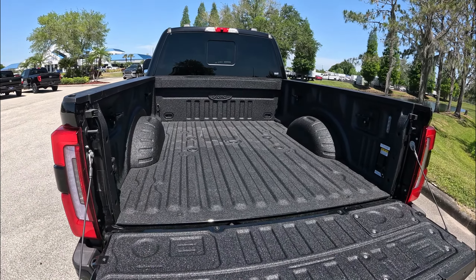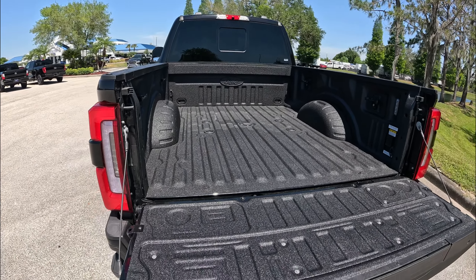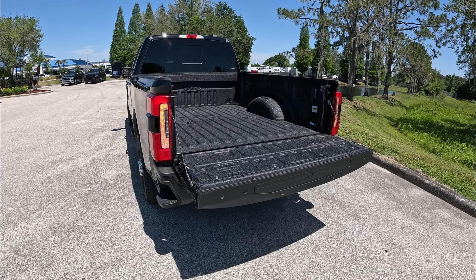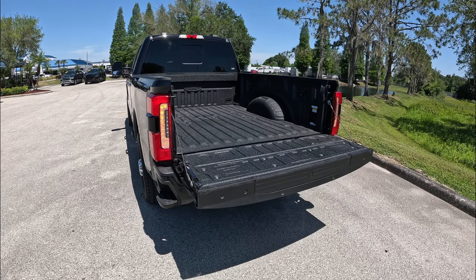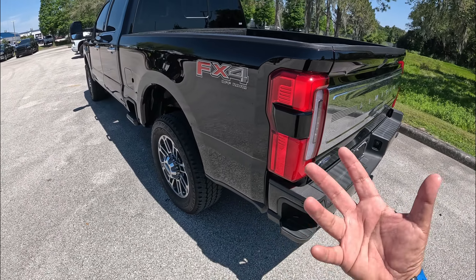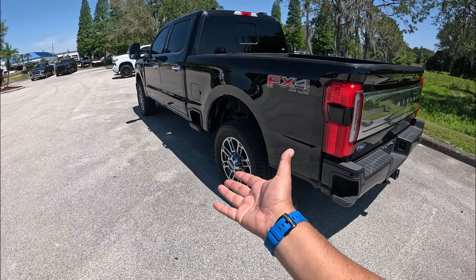With all the accessories, this isn't the most capable towing rig, but it tows quite well. The tailgate has power-assisted opening — just double-click and it comes up automatically. Coming around the sides, we've got LED tail lights, sensors, and this is equipped with Ford Co-Pilot 360 with detection all around the truck.